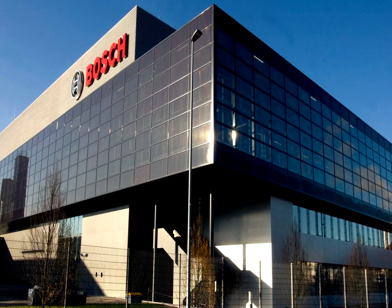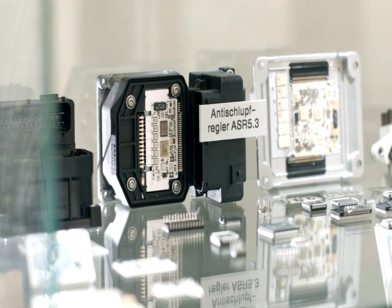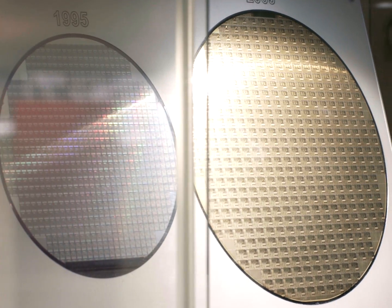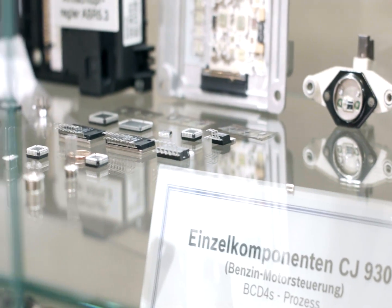In Reutlingen, Bosch delivers and manufactures micro-electronic and micro-mechanical components. These are mainly used in the automotive industry, but also in consumer electronics like smartphones, tablets, etc.